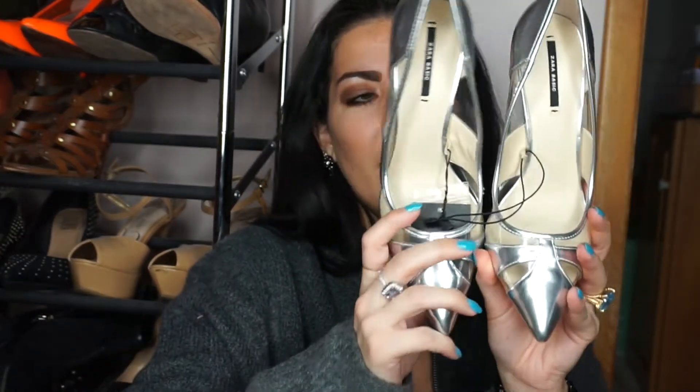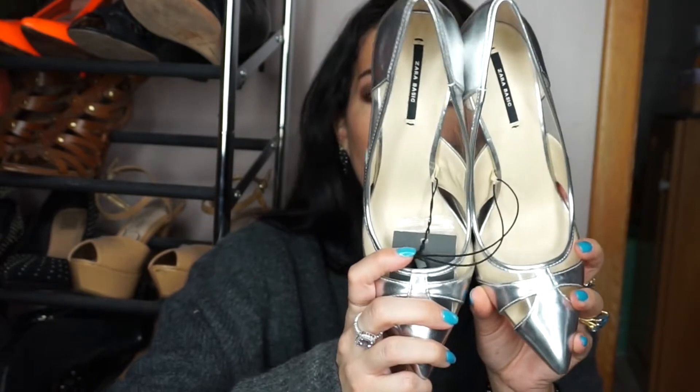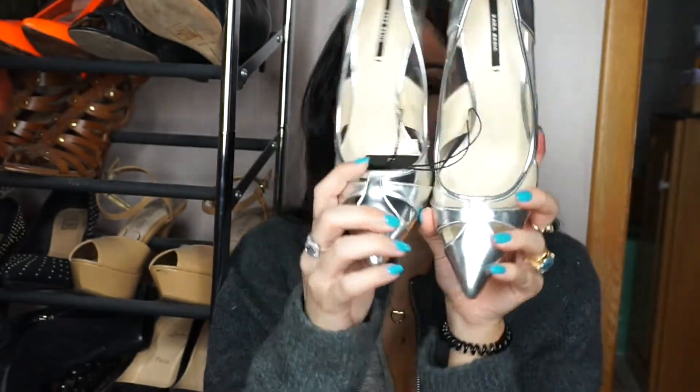Sticking with Zara — these shoes were $25, it was a deal. I had to get them and I don't have any silver shoes, shockingly enough. Got these in a seven and a half and they're that trendy transparent with color type of shoe. Nice heel to them. They're really, really cute on — really sharp.